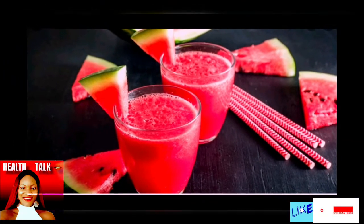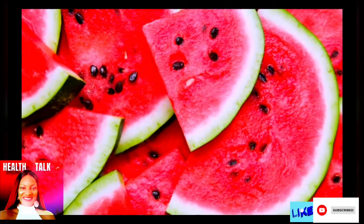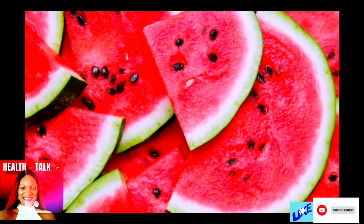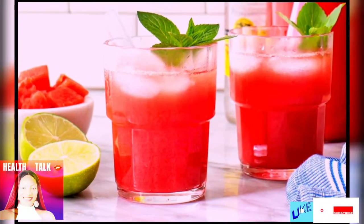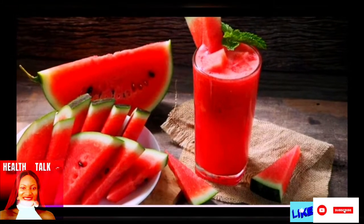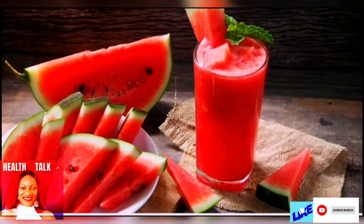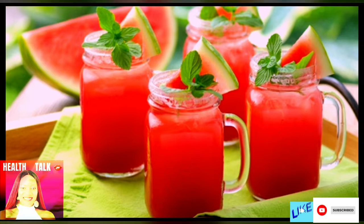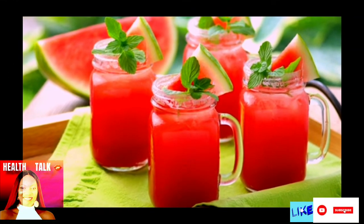Vitamin A is also important for healthy skin since it helps create and repair skin cells. Watermelon is known for bringing back lost moisture in your skin. If your skin is dry and dull, watermelon has all the answers — the antioxidants and high water content of watermelon will boost the moisture in your skin, making your skin glow.